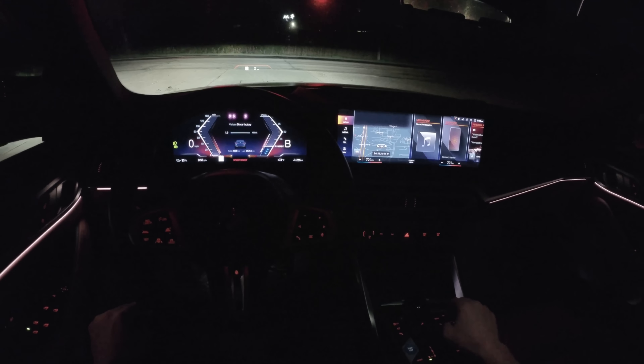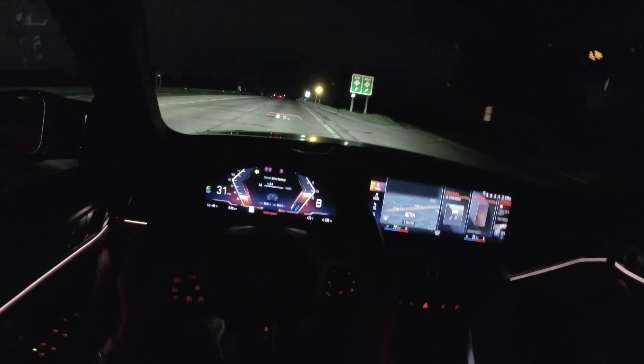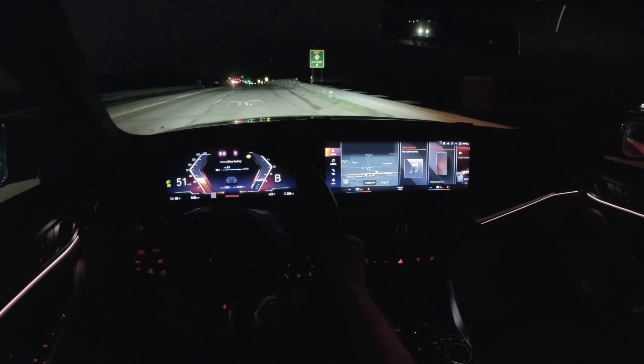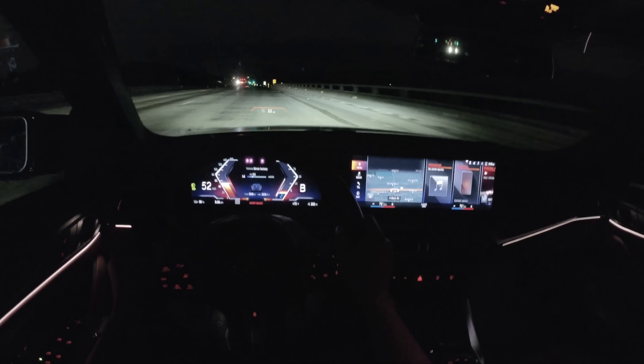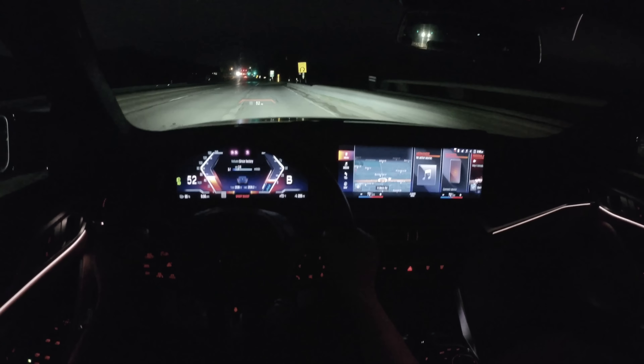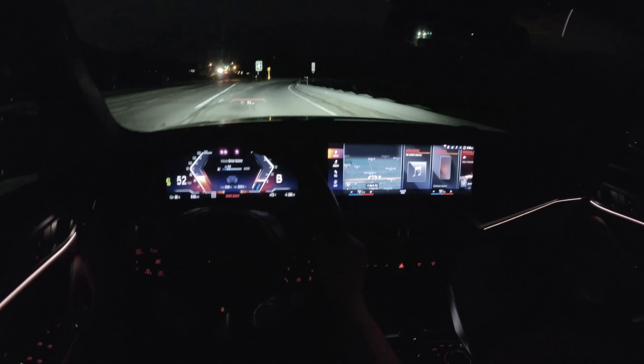Hopefully you guys can get a pretty good idea. I'm filming with a new camera tonight — this is the new Insta360 One RS 1-inch Edition. It's got the one-inch sensor and hopefully this will give us some really nice footage for night drives going forward. I've been holding back on night drives because my GoPro kind of sucks for night video and the previous gen Insta360 wasn't that impressive.